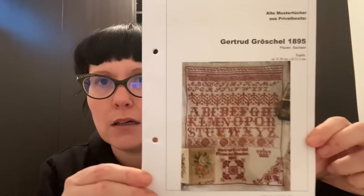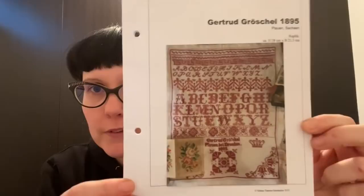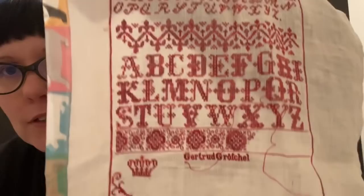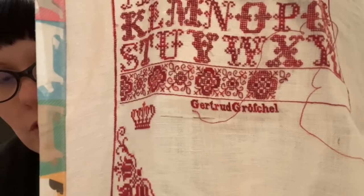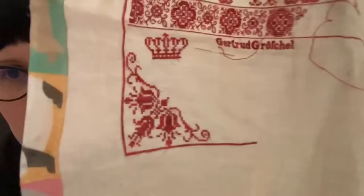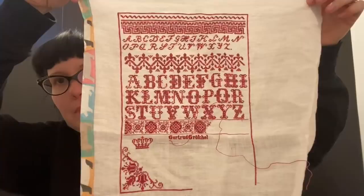The first WIP is Gertrude Groschel 1895, a Dresden sampler. I am almost done on this one — I've done all the alphabet, the top, the over-one section, and her name. I've still got to do the place and the year, and I've done the first of the corner bits, so I really only have this last section left. It's a bit fiddly but it's okay, and it should be finished pretty soon.